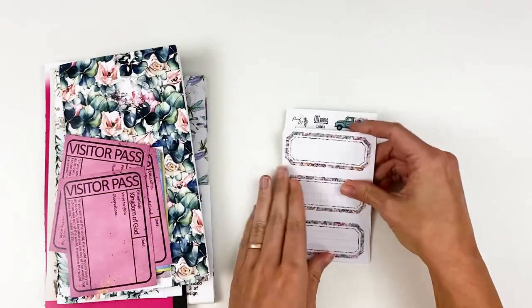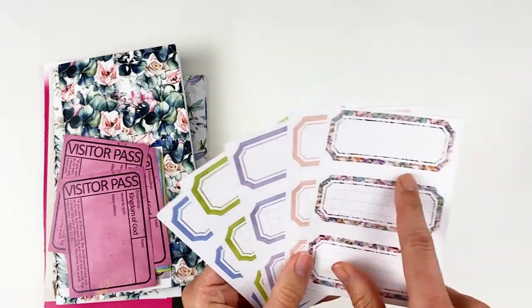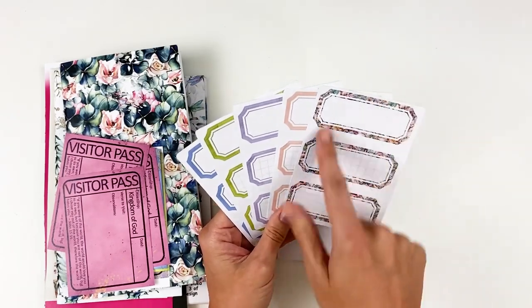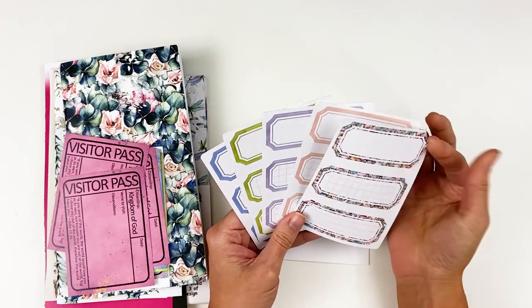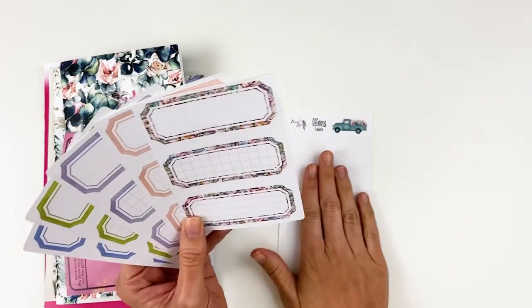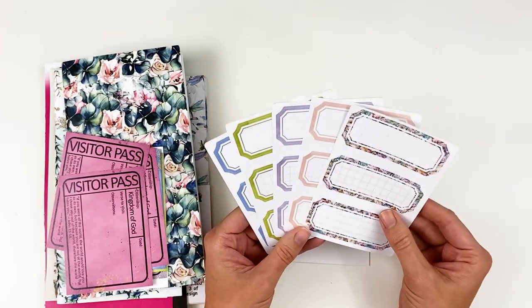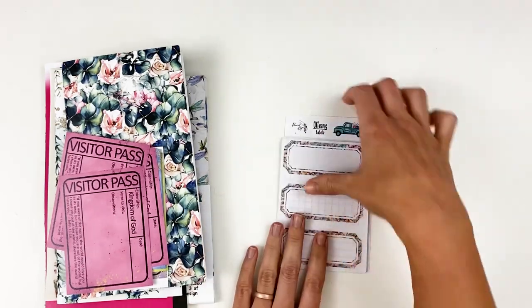Next up are the label stickers. You get five sheets of labels in colors that coordinate with the release, plus one with the pattern from the back of the alphabet stickers. There are dot grid, line grid, and journaling lines options on a matte opaque white sticker — very easy to stamp on or type on. I leave it on the backer sheet and run it through my typewriter. It's a thinner sticker, which is nice for not adding bulk to your bible. You can also fussy cut it for a cluster or use it in a growth book or journal.